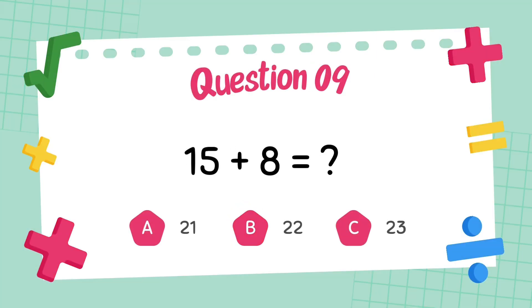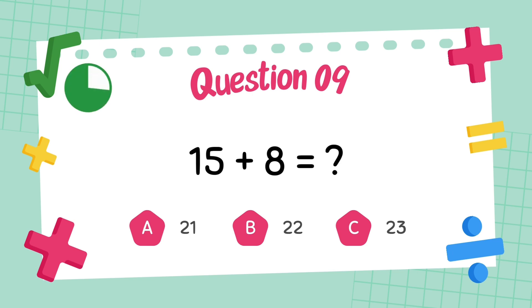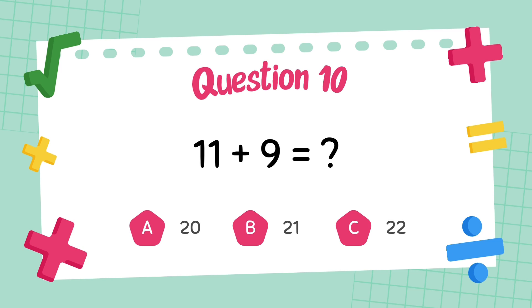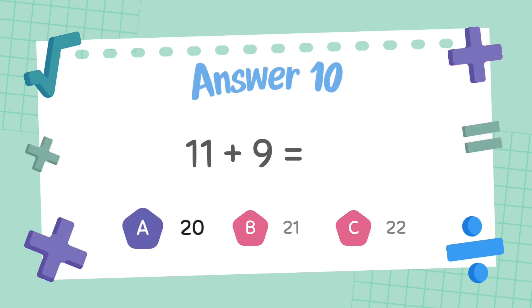What is 15 plus 8? The answer is 23. What is 11 plus 9? The answer is 20.